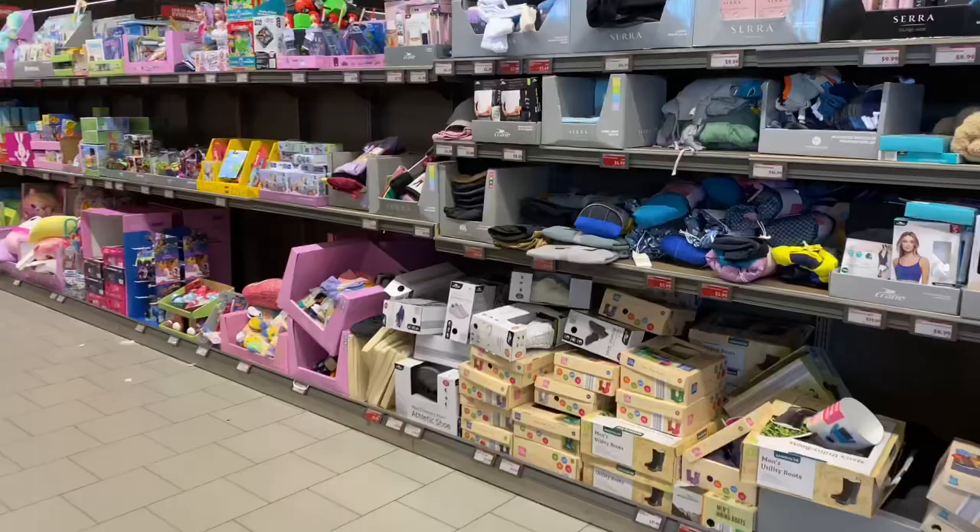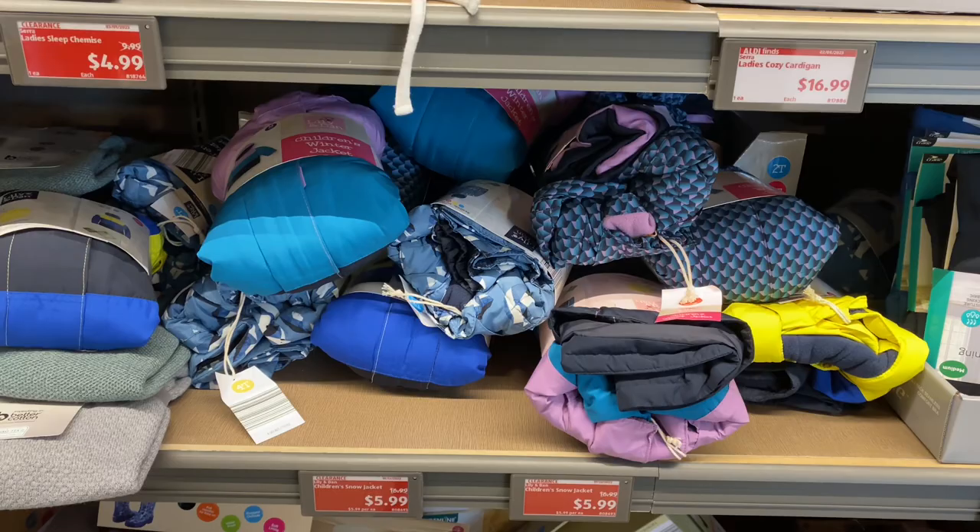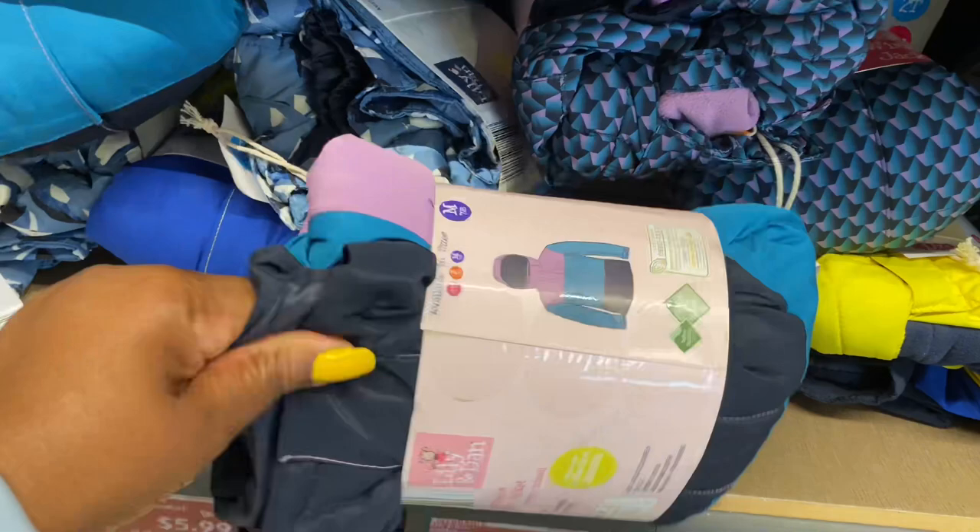They have children's snow jackets on clearance for $5.99, original price was $17. I can't believe they still have some of these — that's a great deal, stock up!